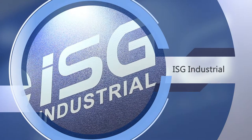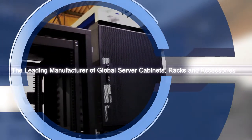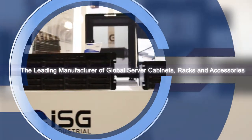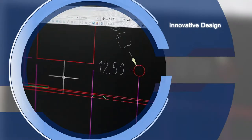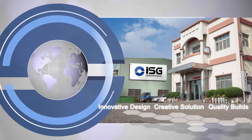With 20 years of experience, ISG Industrial is the leading manufacturer of global server cabinets, racks and accessories. The industrial PC environment has posed various challenges to the IT professional, but ISG has risen up to meet these challenges with innovative rack and cabinet designs, creative solutions, and quality builds to gain the trust of our customers worldwide.